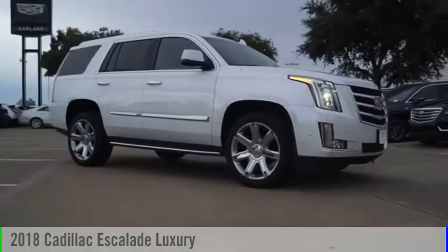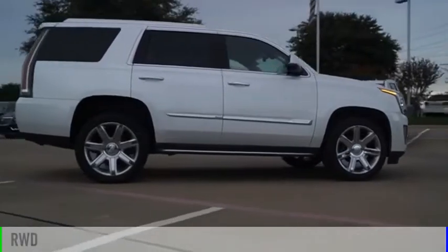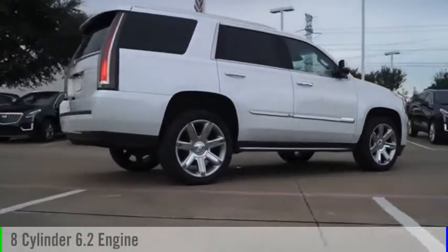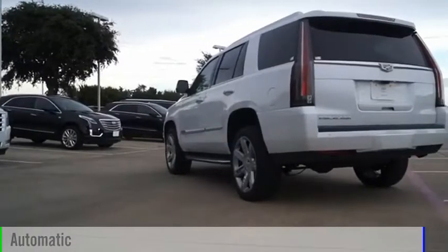You are going to love the 2018 Escalade. This vehicle is powered by a rear-wheel drive, 8-cylinder, 6.2-liter engine, and comes with an automatic transmission.